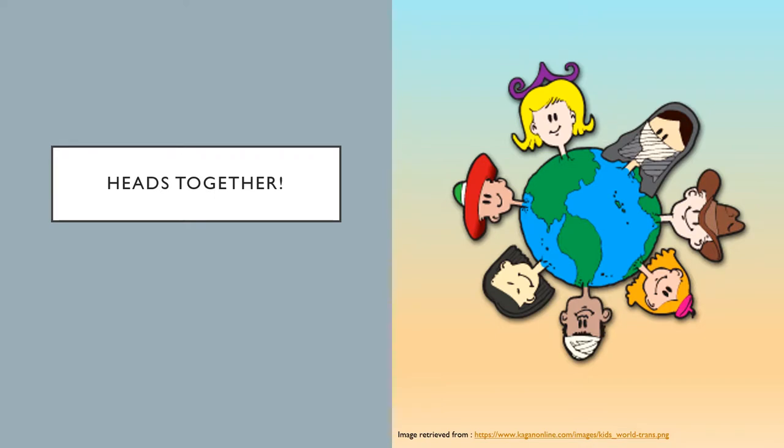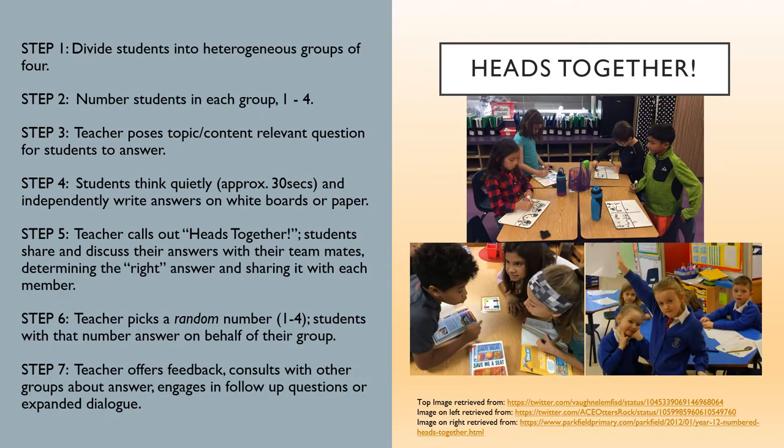So let's put our heads together and learn how to do it. Step 1: Divide students into heterogeneous groups of four. Step 2: Number students in each group one through four. Step 3: Pose a topic-related or content-relevant question for students to answer. Step 4: Give students some time to think quietly and independently and to write answers on whiteboards or paper — approximately 30 to 40 seconds.